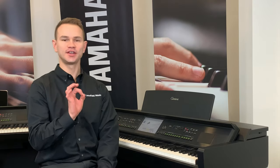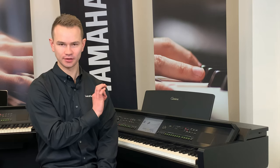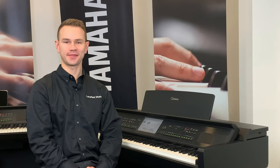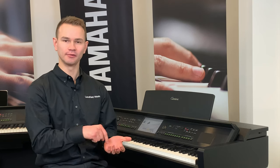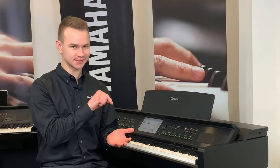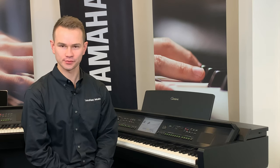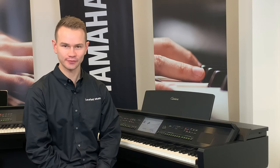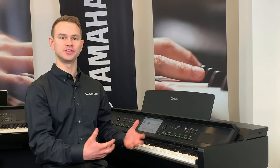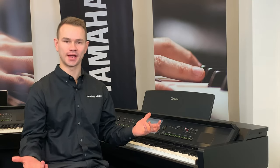Yamaha recorded every note from that piano, so each note on this piano sounds just like the acoustic piano. But they didn't stop there. One of the reasons a keyboard doesn't sound like a piano is because on a piano, when you play a note harder, it's not just louder — it's a different tone. Yamaha, for their Klavinovas, recorded each note at every possible level of loudness and softness, so when you play this piano, you don't just hear different volumes — you hear all the expression of a great piano.